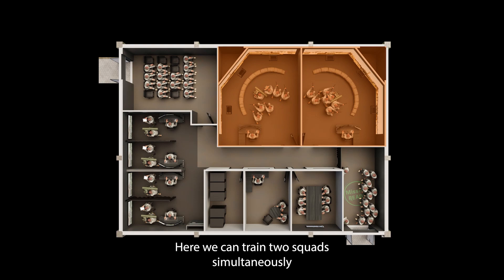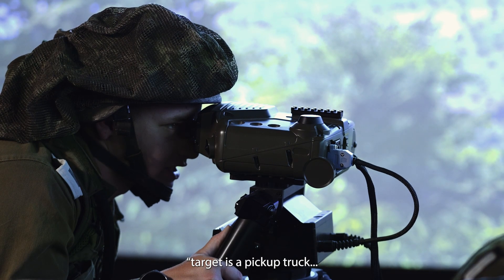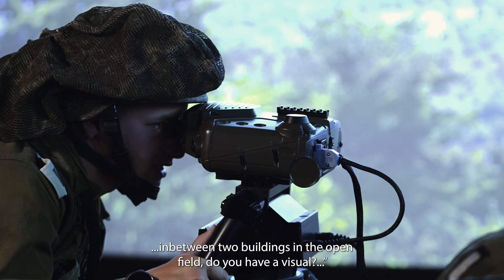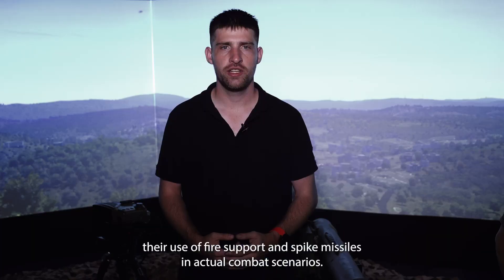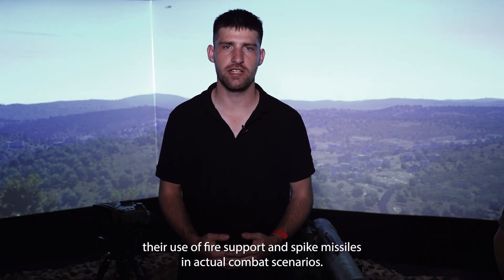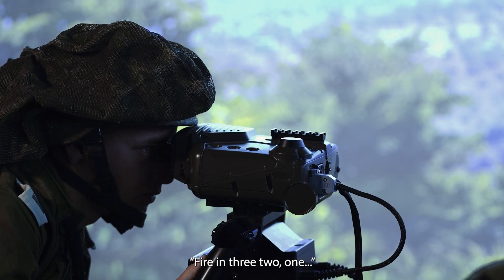Here we can train two squads simultaneously while focusing on their communication. The target is a pickup truck in between two buildings in the open field. Do you have a visual? Yeah, I see the target. Their use of fire support and Spike missiles in actual combat scenarios. Fire in 3, 2, 1.